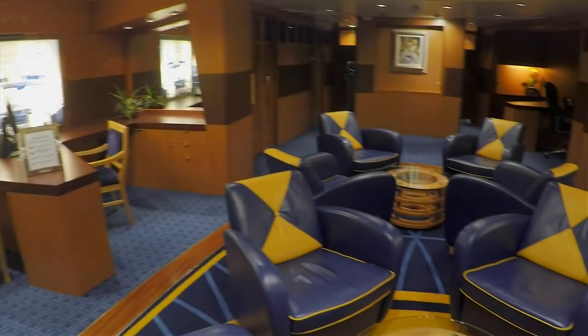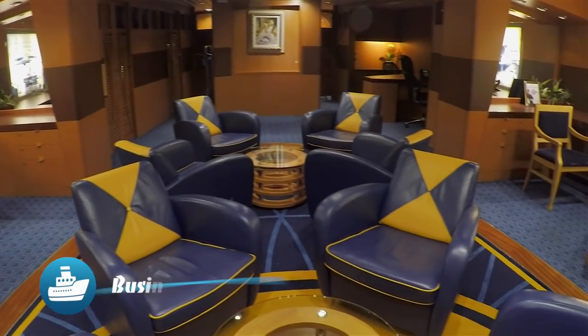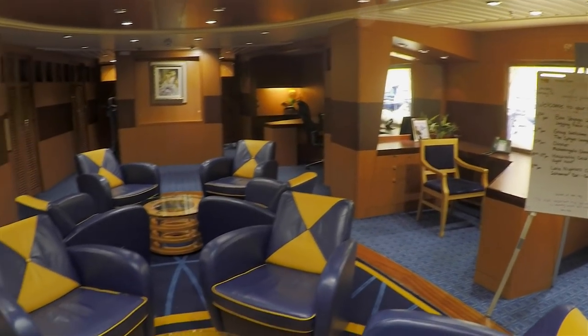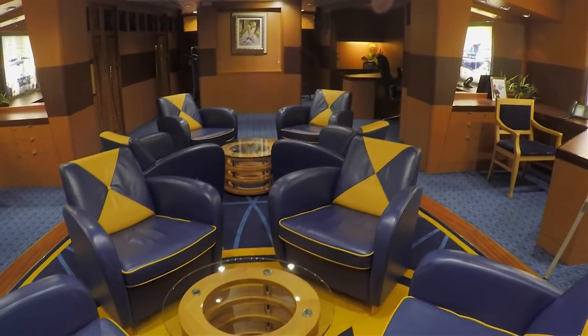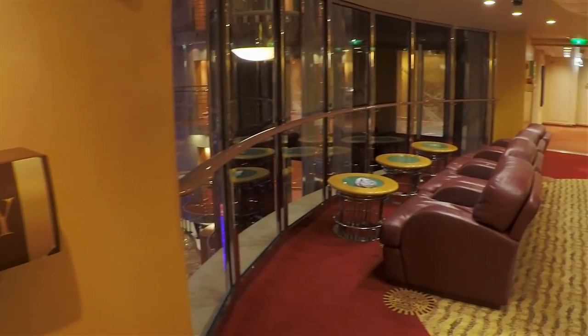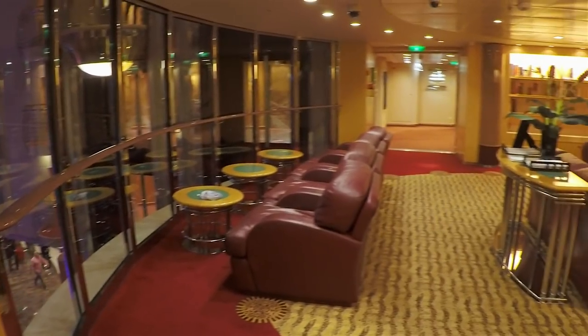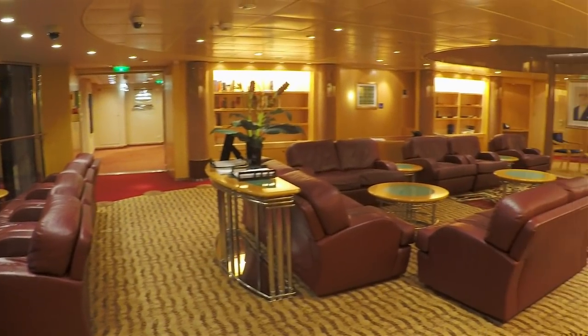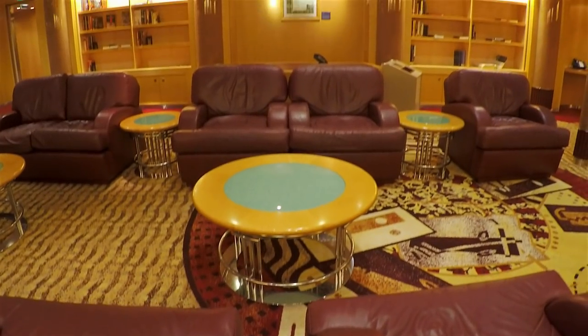Hey look — business services. Printers and stuff. But yeah, it's here if you need it. Next up, the library. This place looks seriously comfy, but does there seem to be a lot of empty space in these bookshelves?